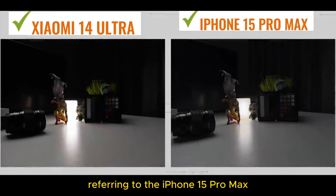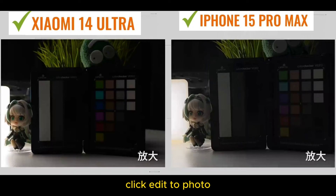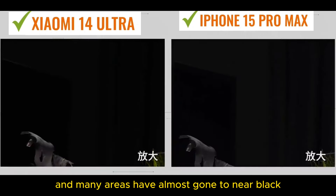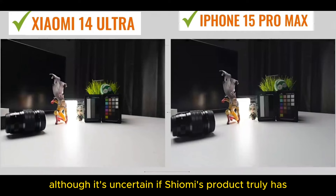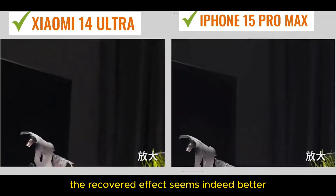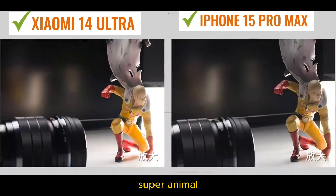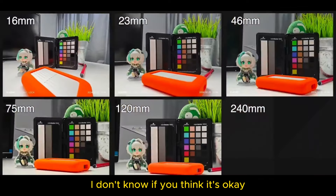Super digital negative: referring to the iPhone 15 Pro Max, manually underexposed two stops, click and it's a photo. As you can see, the soft originals of both are quite dark, and many areas have almost gone to near black. At this time, import into Photoshop and pull it back from the original. Although it's uncertain if Xiaomi's product truly has 16-bit, the recovered effect seems indeed better. Super animal cross-segment color consistency? Friends, just feel it simply — I don't know if you think it's okay.